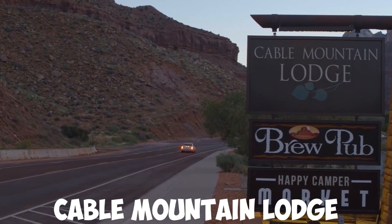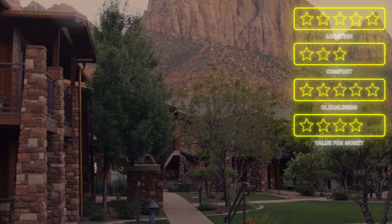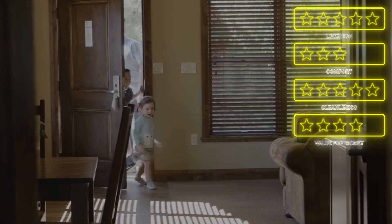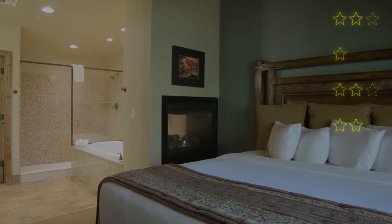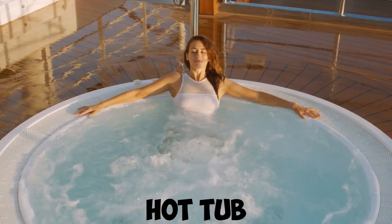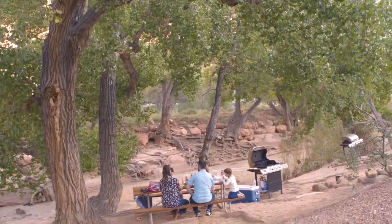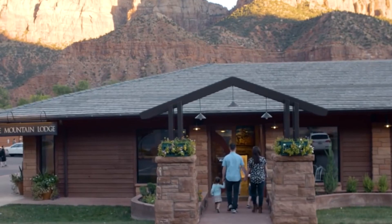Cable Mountain Lodge has been ranked as the best on the list. It is a highly ranked hotel located just outside the park, making it an ideal choice for families seeking comfortable accommodation. The spacious rooms and suites can easily accommodate families, while the indoor and outdoor pools, hot tub, and fitness center provide fun activities for everyone. The hotel's location also offers easy access to nearby attractions.